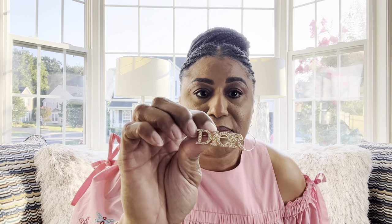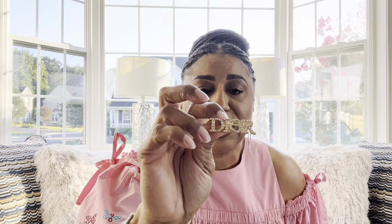The first item I want to talk about is this Dior brooch. This brooch is absolutely beautiful — it is kind of pricey. I did have some misgivings about purchasing it, but I said you know what, I'm just gonna go for it. It's absolutely beautiful, it's tiny, it has the Dior name and rhinestones. The only thing I have an issue with is the back.